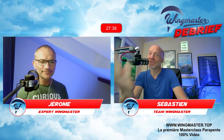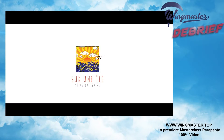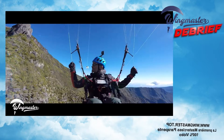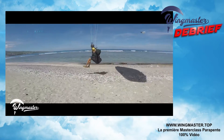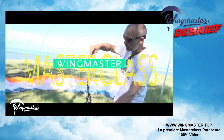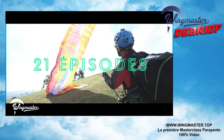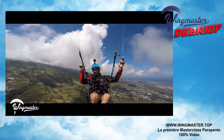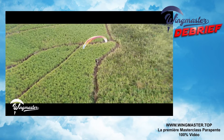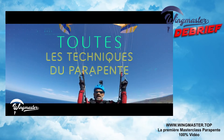Si vous découvrez cette chaîne, Wingmaster c'est aussi une masterclass réalisée avec Jérôme. C'est deux ans de travail et de tournage à La Réunion. C'est une encyclopédie du parapente : 21 épisodes, 11 heures de vidéos, toutes les techniques. Que vous débutiez ou que vous voliez depuis 10 ans, vous allez apprendre et revoir des choses. Jérôme ne fait pas un cours de parapente, il vous donne toutes ses astuces de pro.